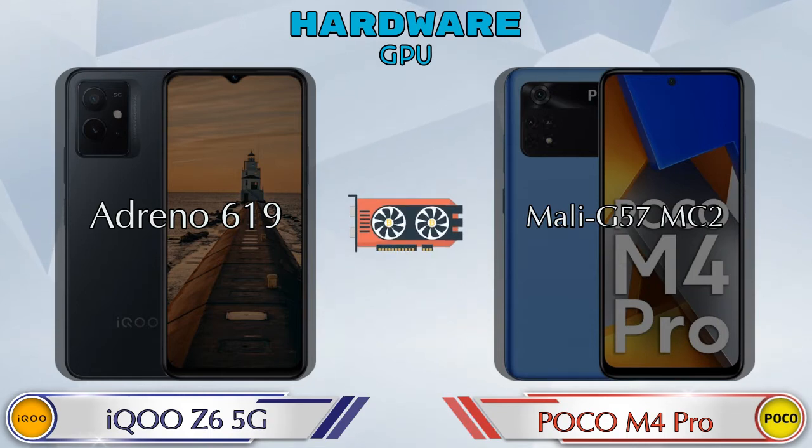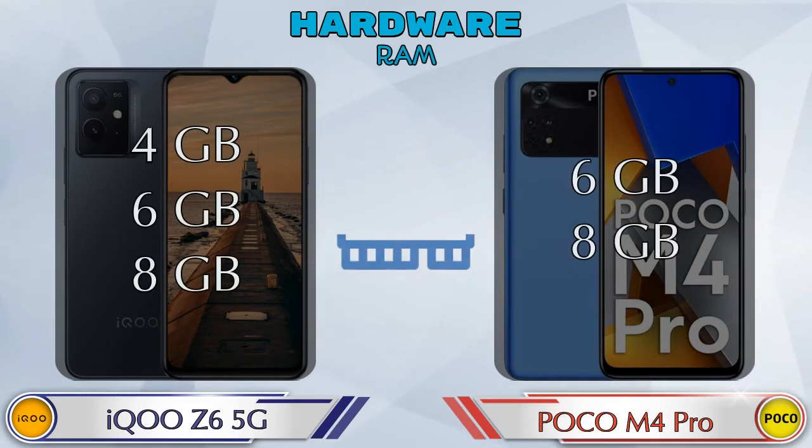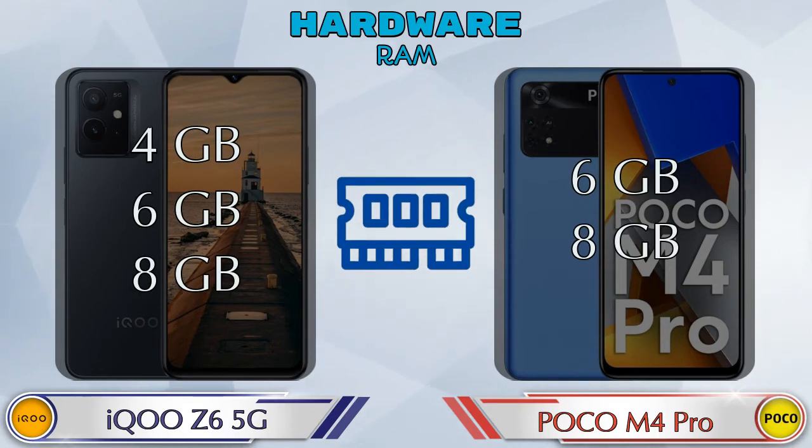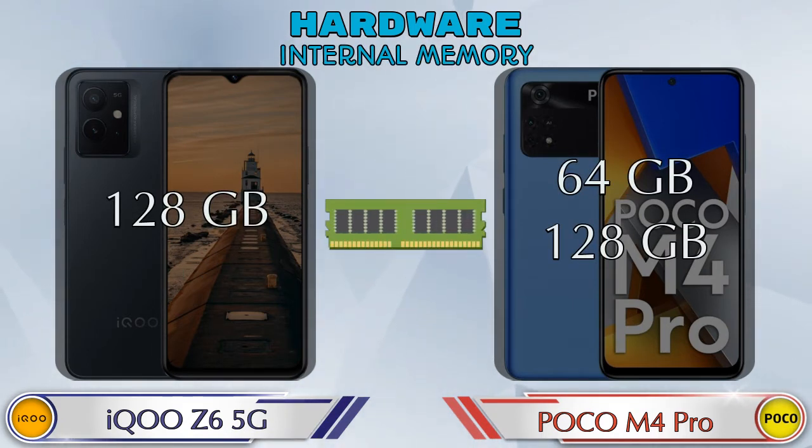in POCO M4 Pro. If we talk about chipset, then Qualcomm Snapdragon 695 is available in iQOO Z6 5G and MediaTek Helio G96 is available in POCO M4 Pro. Talking about RAM, iQOO Z6 5G has three options: 4GB, 6GB, and 8GB RAM, while POCO M4 Pro has two options: 6GB and 8GB RAM. If we talk about internal memory, iQOO Z6 5G has 128GB storage.